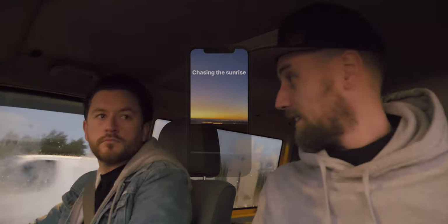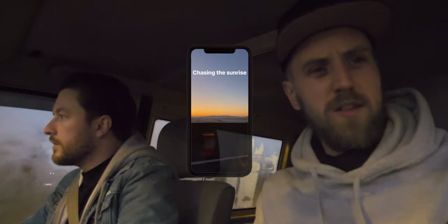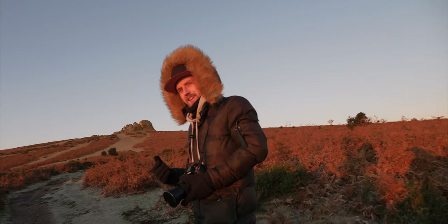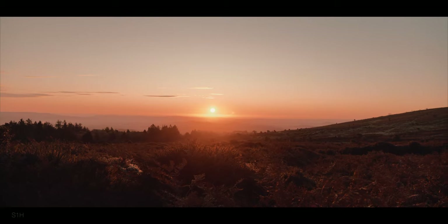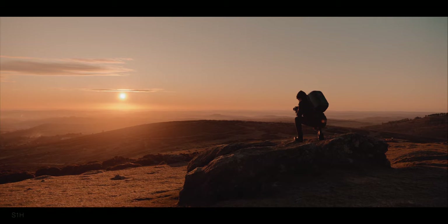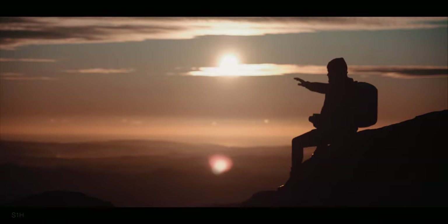So we're on our way to Dartmoor and we're chasing the sunrise. Absolutely freezing this morning. We thought it would be a good idea to try and get some more footage of the S1H with a sky like that. We've got 30 minutes before the sun comes up — excuse the noisy footage but it's actually really dark. I've never been up here at this hour.